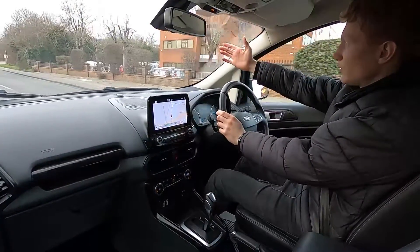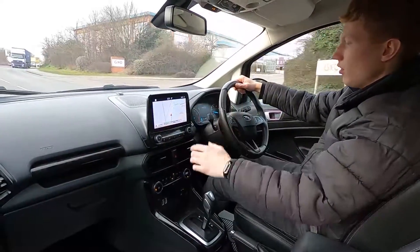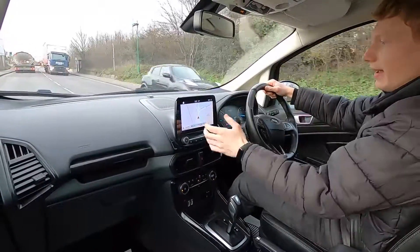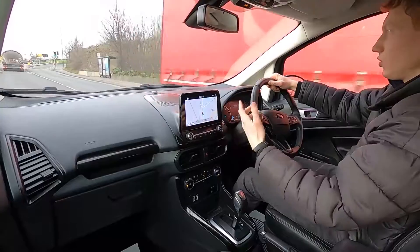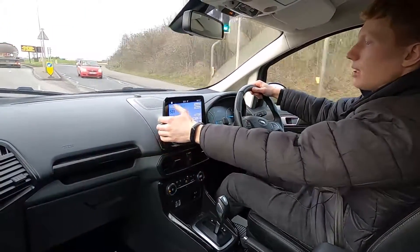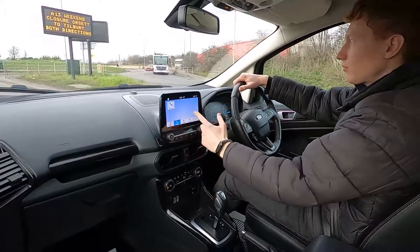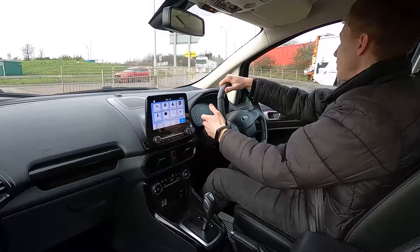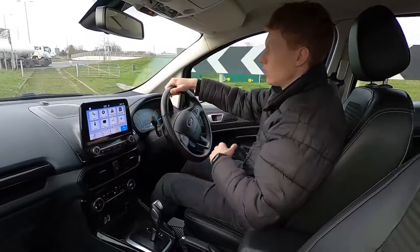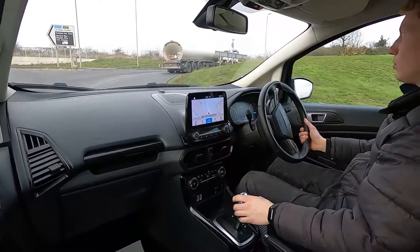This car's also got a heated windscreen, so if you get snow or ice that comes down on the car overnight, press the button down here and it'll clear it away within a few minutes. On the entertainment system this car's got built-in sat nav, a touch screen system, DAB radio, Bluetooth audio, phone connectivity and USB. The screen is also compatible with Android Auto and Apple CarPlay, so if you prefer using Google Maps, Apple Maps or Waze instead of the inbuilt sat nav system then you're more than welcome to use that instead.